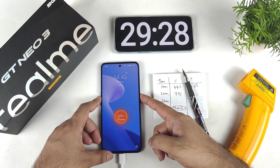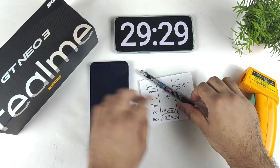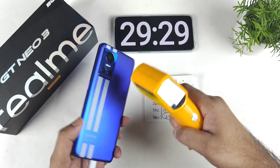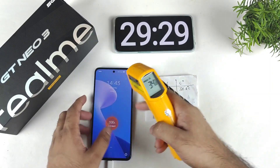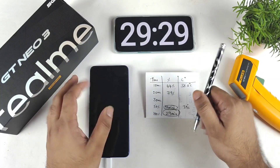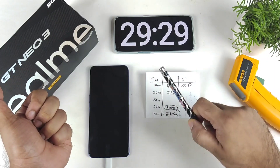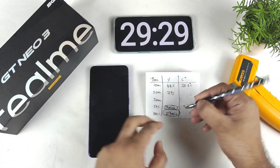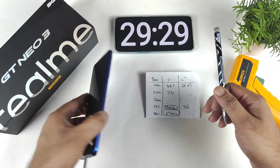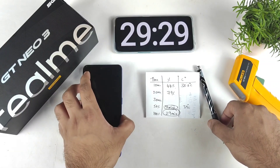The phone reached 100% in 29 minutes — really very fast! It's consistently maintaining charging speed in the Realme GT Neo3. The final temperature is 38 degrees Celsius, which is pretty normal given my room temperature of 34 degrees during summer. Compared to 120W phones that charge in about 20–22 minutes but have smaller batteries, this 5000mAh phone charging in 29 minutes is excellent. Thank you for watching — let me know your questions in the comments below!